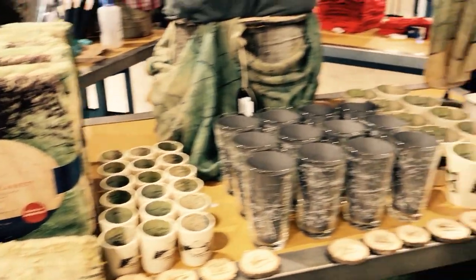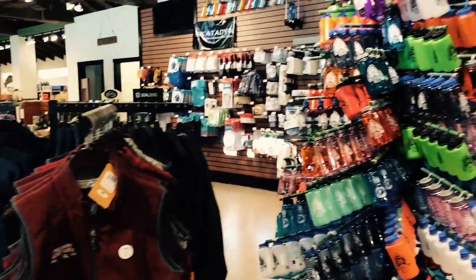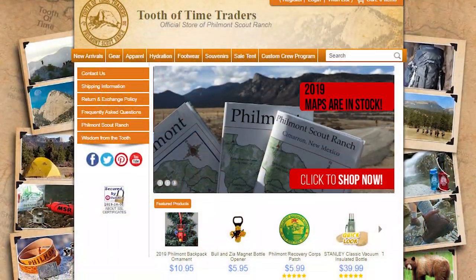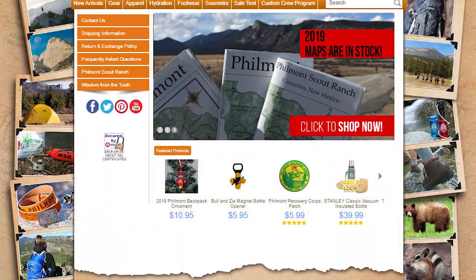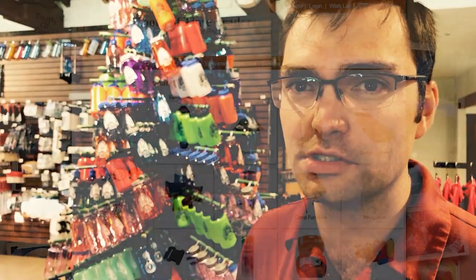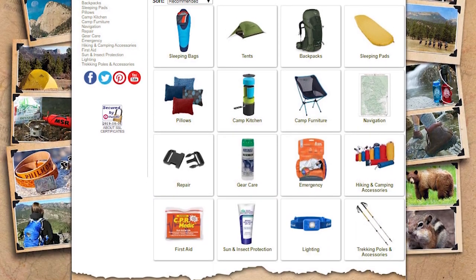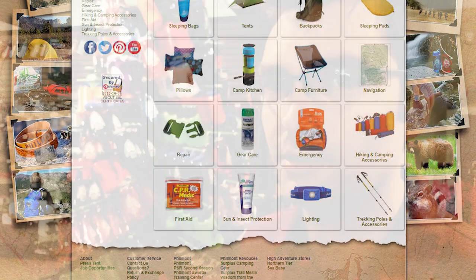We're in the physical store because I happen to be here at Philmont. But what about the people who aren't here? We're open 24/7 at toothoftimetraders.com. If it's in the store, it's online and available for purchase. We'll ship anywhere in the United States, and if you're outside of the United States, give us a call and we'll see what we can do to make that happen.